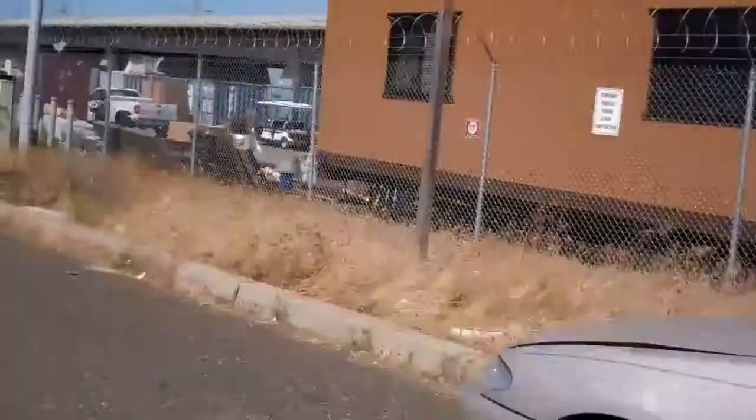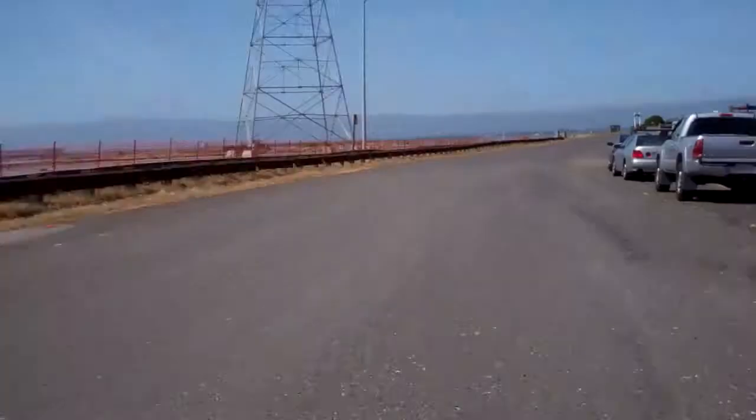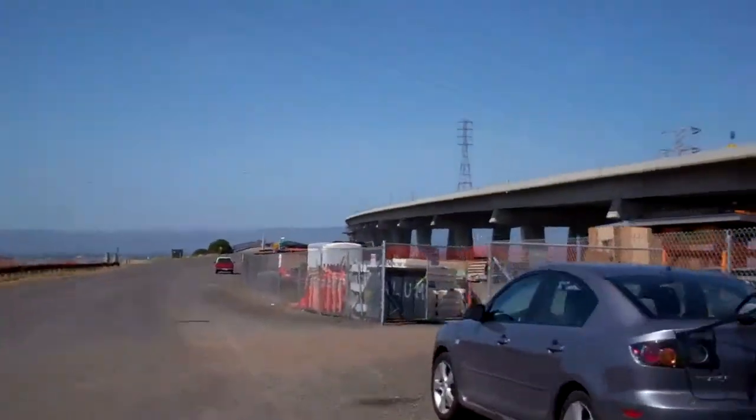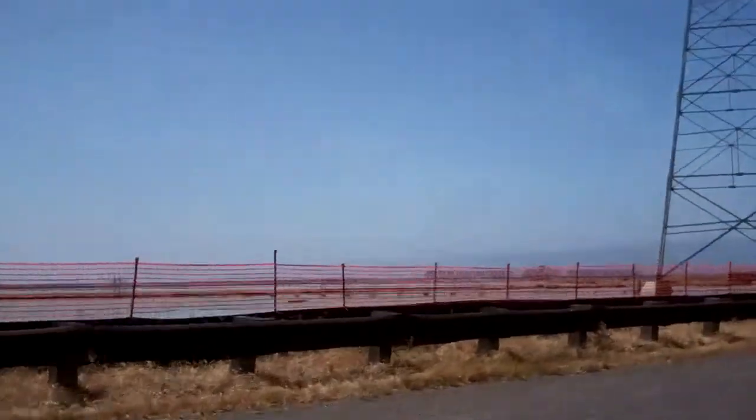Looks like these guys are doing work on the bridge. I missed the turn to go up there, but I'm still going to check out the fishing area. Still got half a tank, so I'm doing okay. I wonder if I can get over to the Dumbarton Bridge.